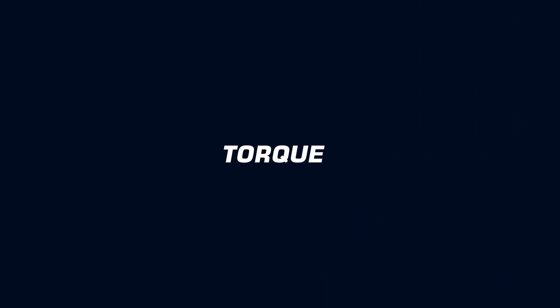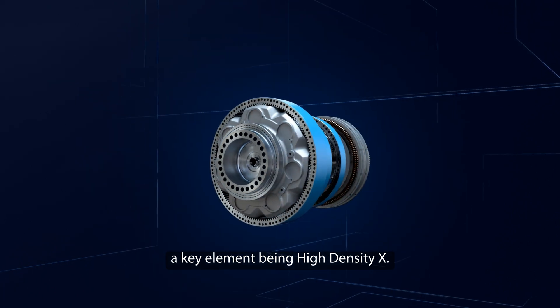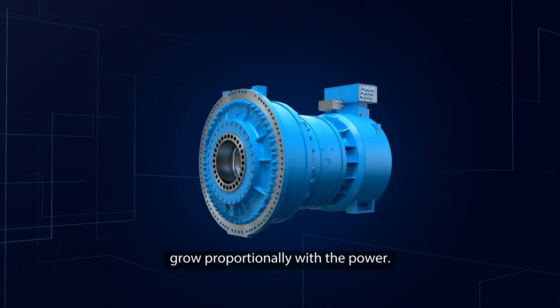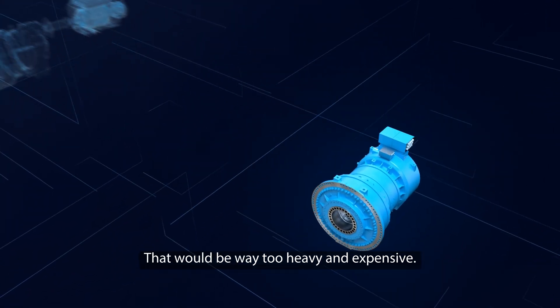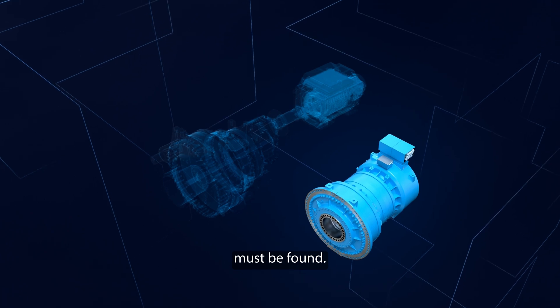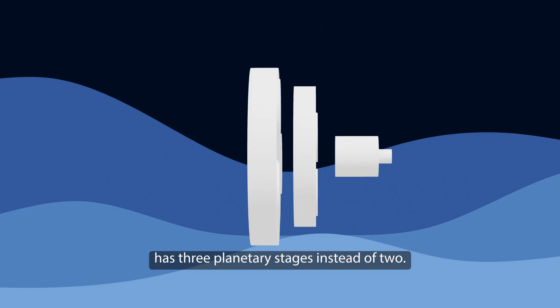Winergy has worked out several solutions for this, a key element being High Density X. The drivetrain cannot grow proportionally with the power — that would be way too heavy and expensive. A compact and higher torque density solution must be found. With the High Density X, the gearbox has three planetary stages instead of two.